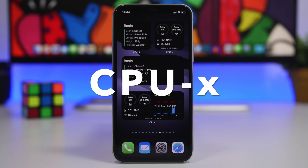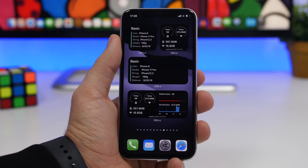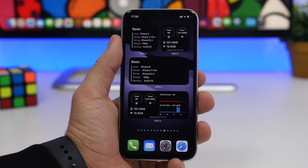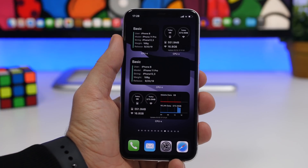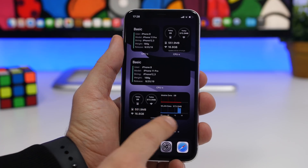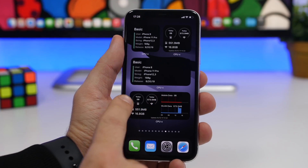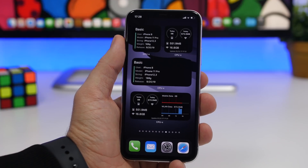The next one is CPUX, which has recently been updated with iOS 14 home screen widgets. We have a few here showing all kinds of information about your device. Two smaller and two medium ones — they show device info like the model, username, weight, and release date. Lower down we have one that shows your data consumption: both Wi-Fi and cellular data, displaying how much data you've used on your device.